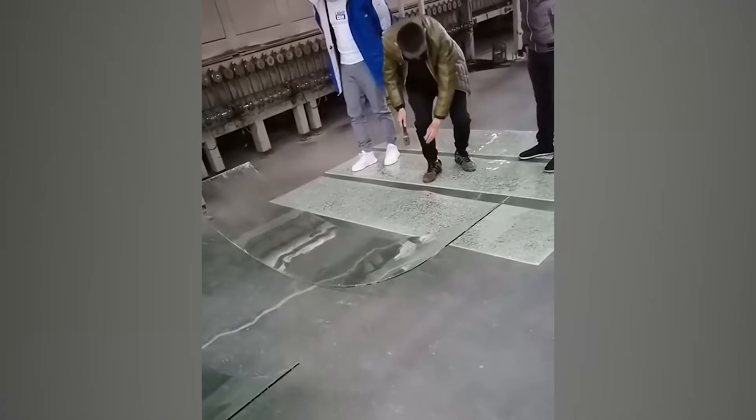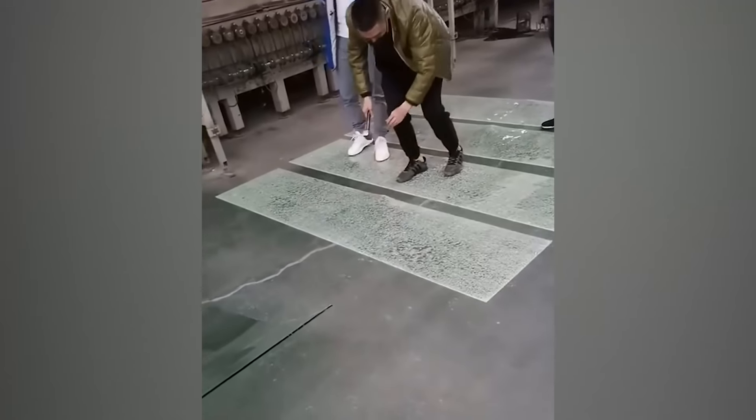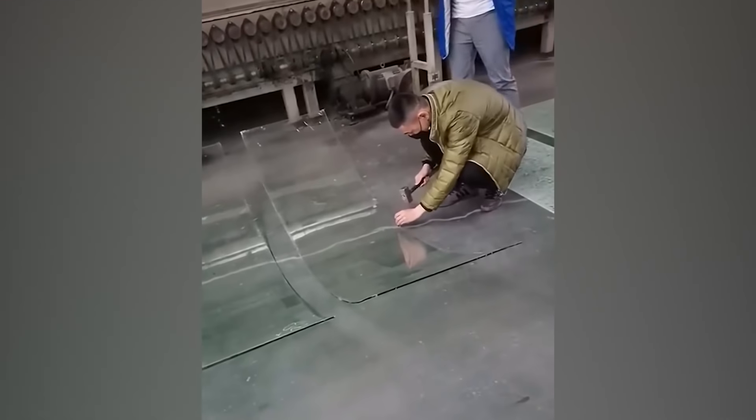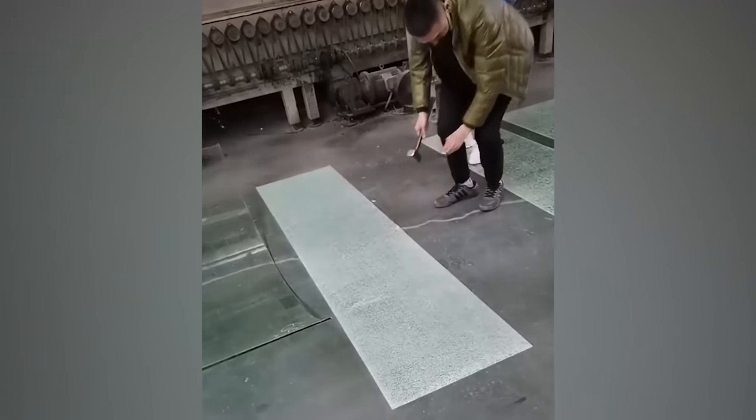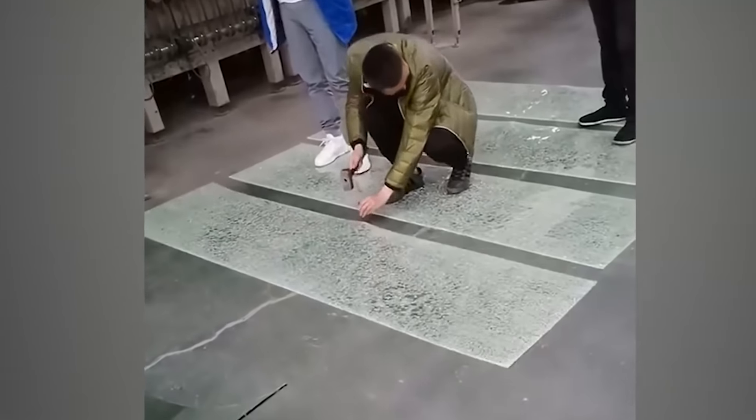These curved pieces of plastic or glass seem to be invisible. This man hits the spot with a small thud and the curved material turns flat. This is because the specific angle at which the hammer makes contact helps to loosen the ends and make the whole sheet curve.